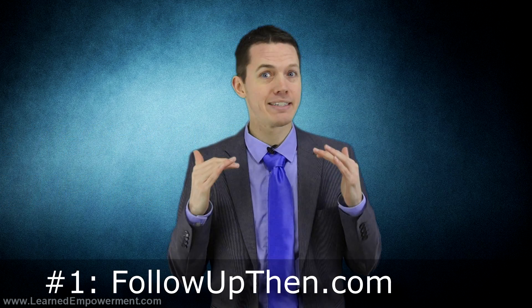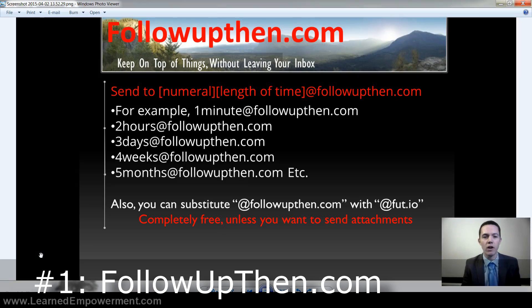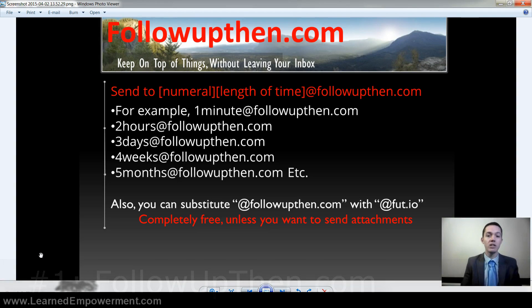Number 1. I probably use this at least 10 times a day. It's an email reminder system called followupthen.com. It works with all major email providers and you can start using it on the very next email you send. All you do is send an email to amountoftime@followupthen.com and it will come back to your inbox in the amount of time that you specify. Let me show you how it works.